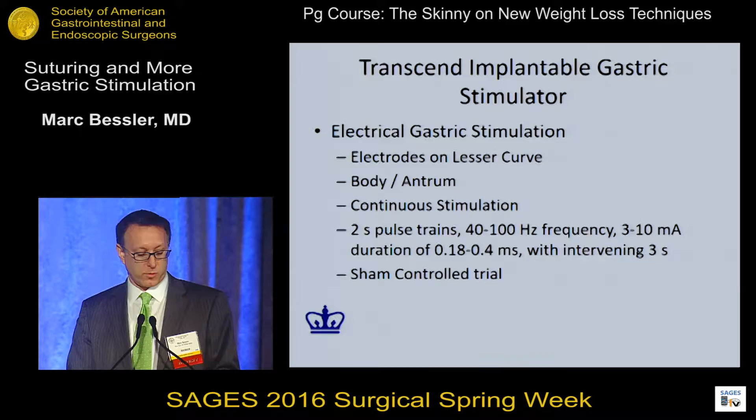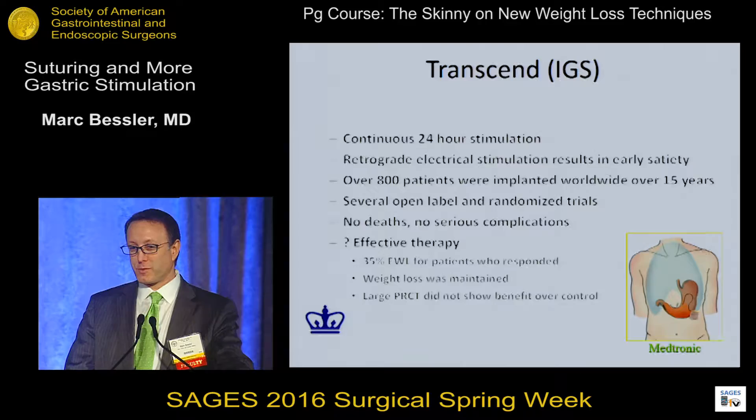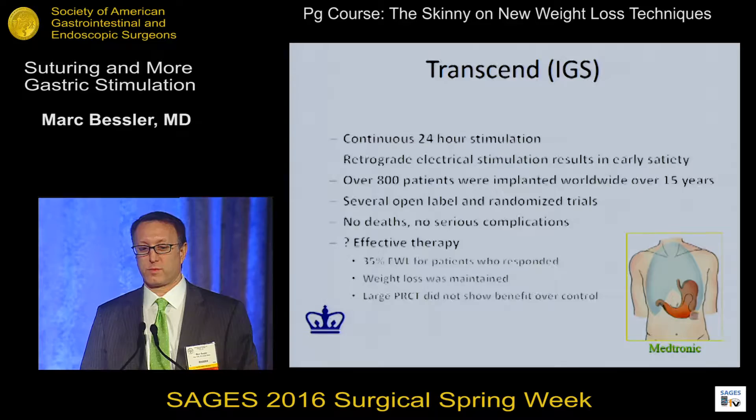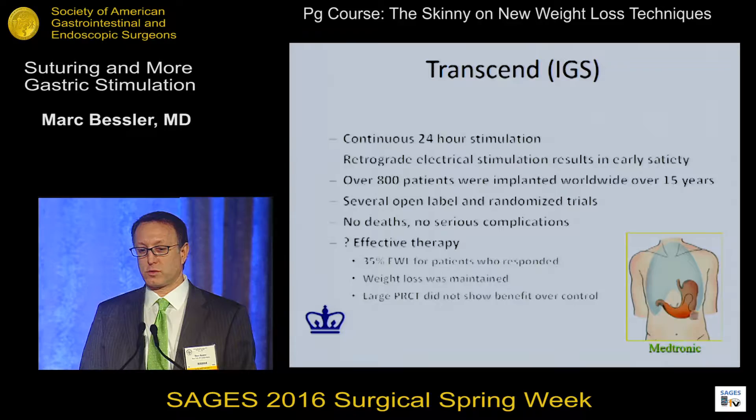This high-frequency, sham-controlled trial was finally done in the U.S. Before the sham-controlled trial, there were hundreds of patients around the world with wonderful effectiveness. When it came to the U.S., 300 patients were studied in several different trials. Ultimately we saw 35% excess weight loss for patients who responded, but only about a third of patients had a response. In the patients that responded, their weight loss was maintained until the battery went dead — which unfortunately sometimes was a year or two. And then a large prospective randomized controlled trial didn't show benefit.